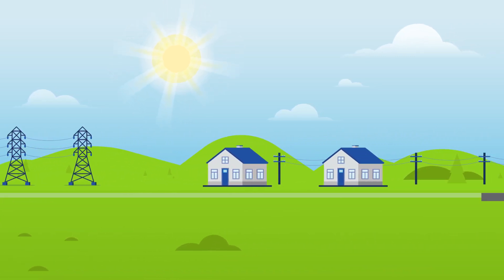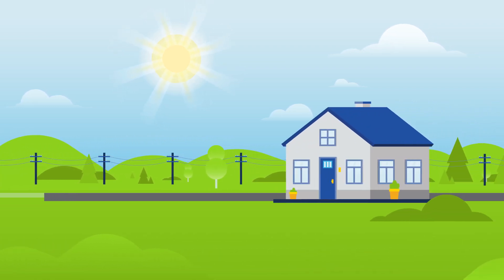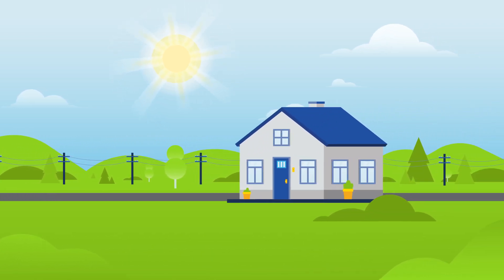You continue to get electricity from your utility without installing solar panels on your roof or property. You receive your share of solar credits through your utility, which will lower your electricity bill.